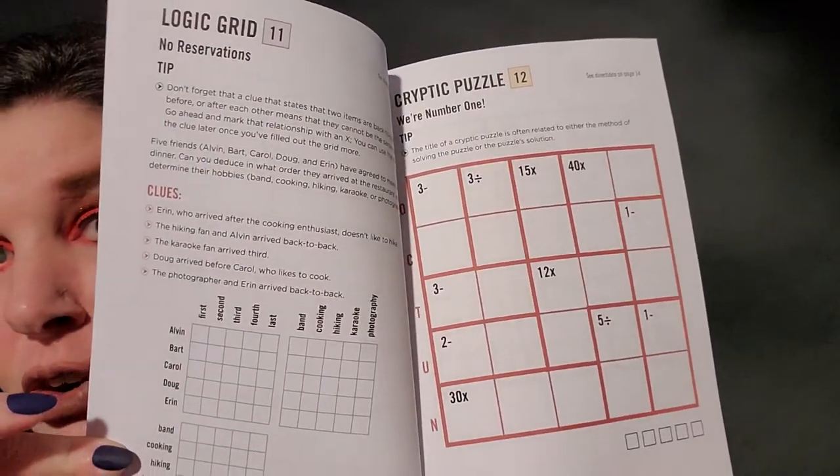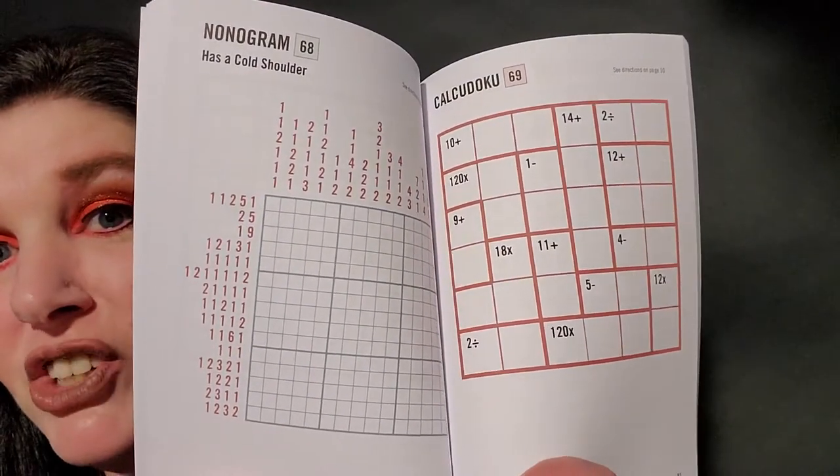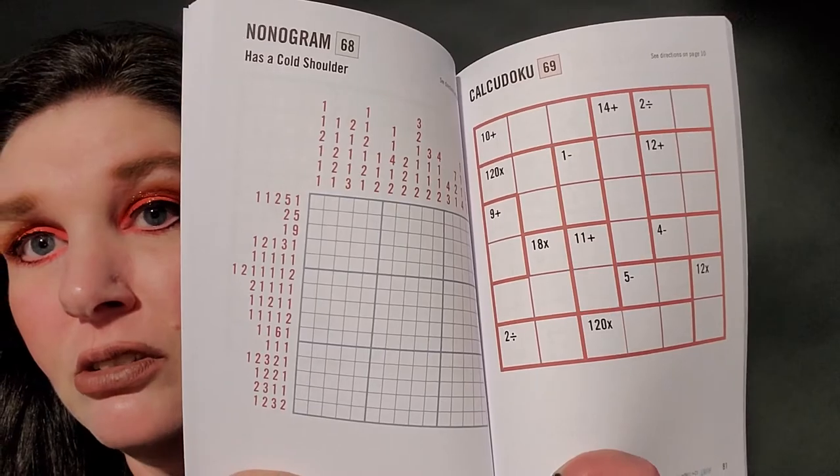Let me just flip through randomly and find some. Here's a logic grid and a cryptic puzzle. And I mean, that's the book — it's just one page after the other of different puzzles.